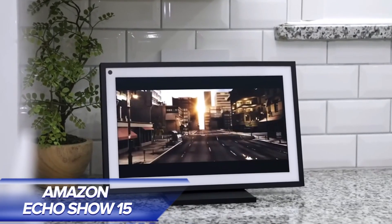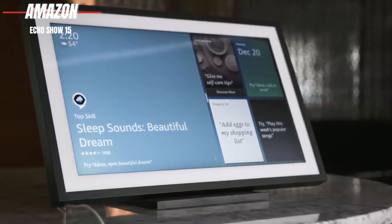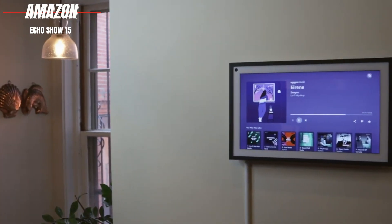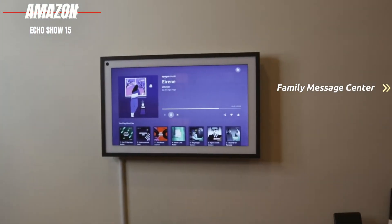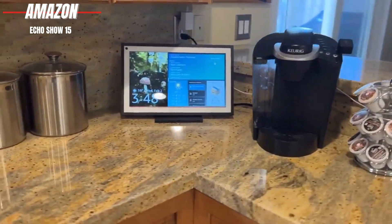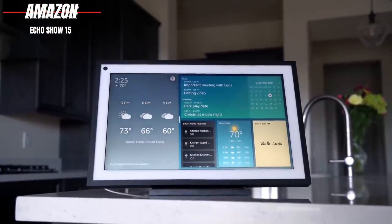Amazon Echo Show 15. This device is different from other devices in the Echo Series, as it features a 15-inch full-color touchscreen and can be mounted on the wall. What makes the Echo Show 15 special? Besides giving you access to Alexa and your smart home devices, it also acts as a family message center, a digital photo frame, and a compact TV for streaming your favorite shows, movies, music, and more. It's particularly popular in kitchens, making it easier to access recipes and making cooking even more enjoyable.